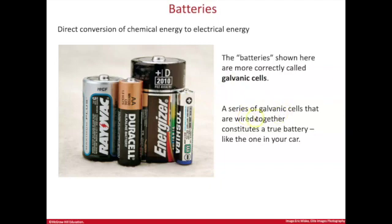This is also true in a lead acid car battery — there's a series of galvanic cells, a series of cells, all occurring inside the battery. So there's a conversion of energy from chemical energy — that's stored energy in the bonds — to electrical energy.